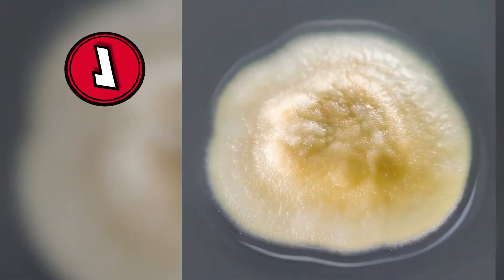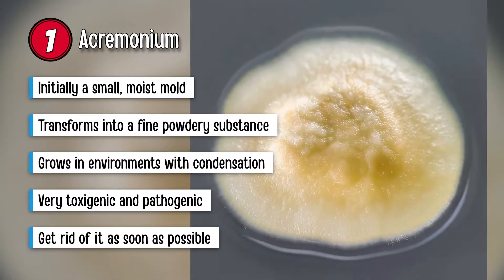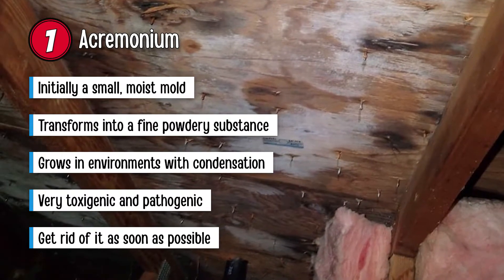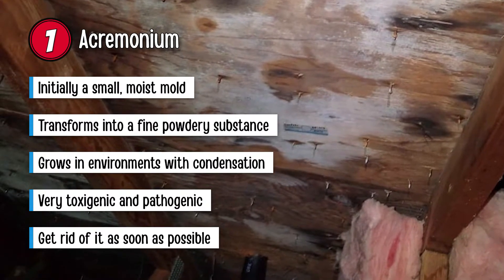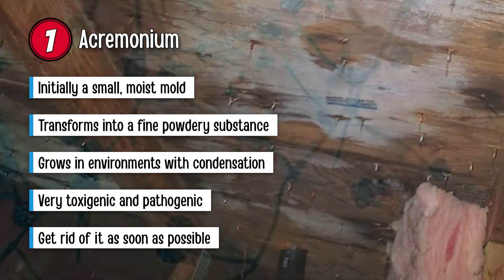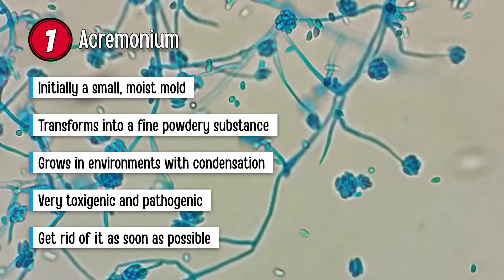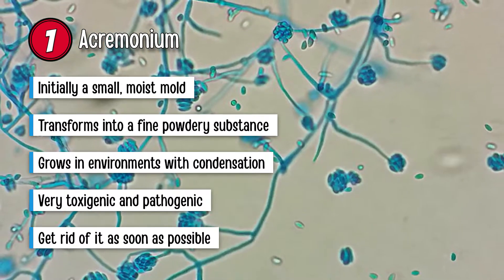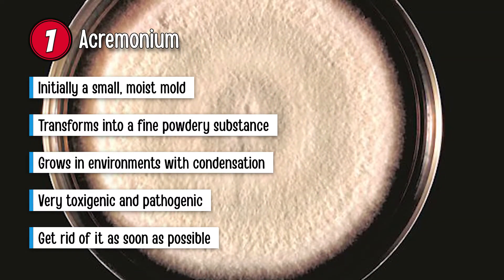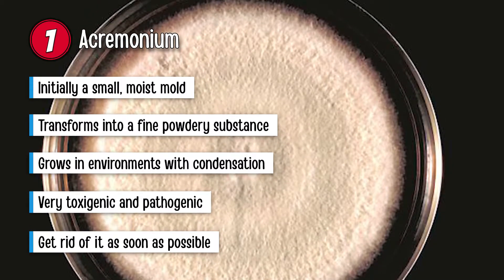First up is Acremonium. During the initial stages, it appears as a small, moist mold. You might notice it as gray, pink, orange, or white. However, with time, it transforms to resemble a fine, powdery substance. This type can easily grow in any environment with condensation. You will typically see it on cooling coils, window sealants, drain pans, and humidifiers. Beware, because this kind of mold is very toxigenic and pathogenic. You need to get rid of it as soon as possible to ensure the safety of your household.